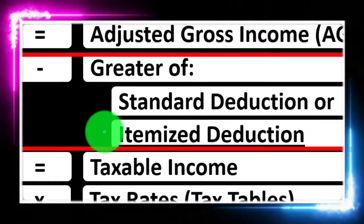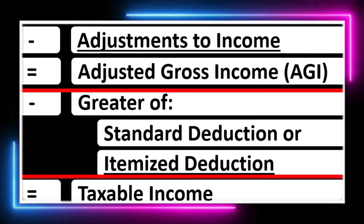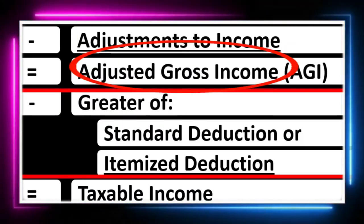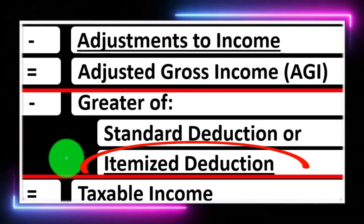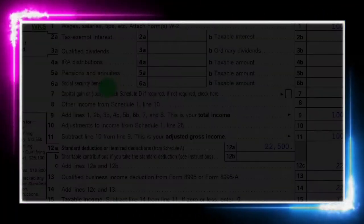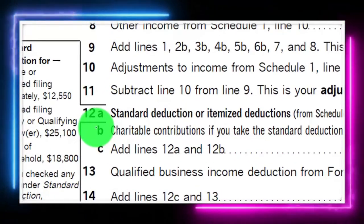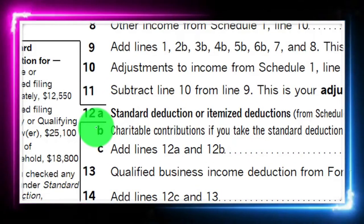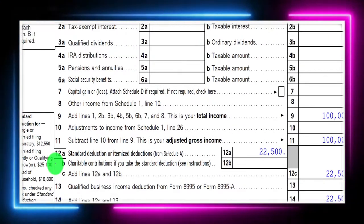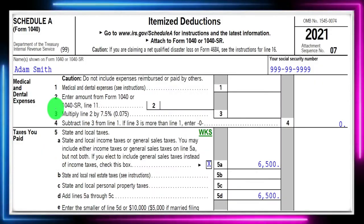We're looking at the itemized deductions, keeping those distinct from the adjustments to income or the above-the-line deductions — the Schedule I deductions, deductions for adjusted gross income. The itemized deductions will always be compared to the standard deduction, typically taking the one that is higher because that will have the biggest tax benefit. So we're down here on line 12, first page of Form 1040, standard deduction or itemized deduction. We're only going to take the one that is greater.